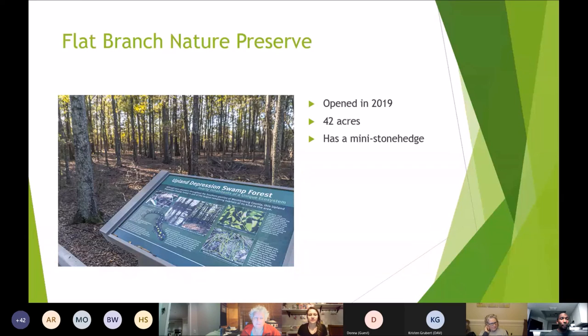Flat Branch Nature Preserve is right across the street from Flat Branch Community School with just under a mile of trails. It's one of the last habitats of upland depression swamp forest in the area, providing habitat for many native amphibians such as spotted salamanders, upland chorus frogs, and other frog species. It's one of the newest preserves, opening in late 2019, along with Stevens Creek. A unique feature is a mini Stonehenge near the end of the trail loop — a great spot to bring the kids or walk the dog.